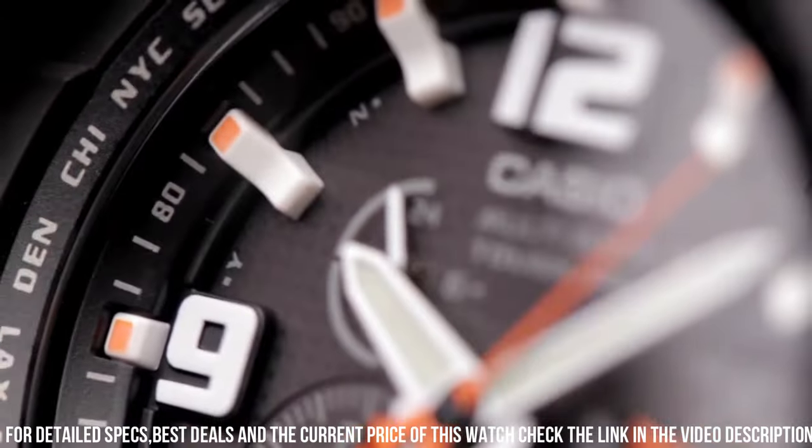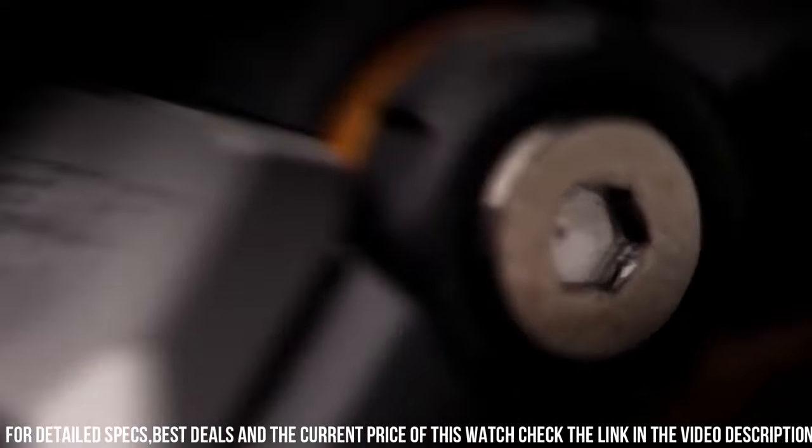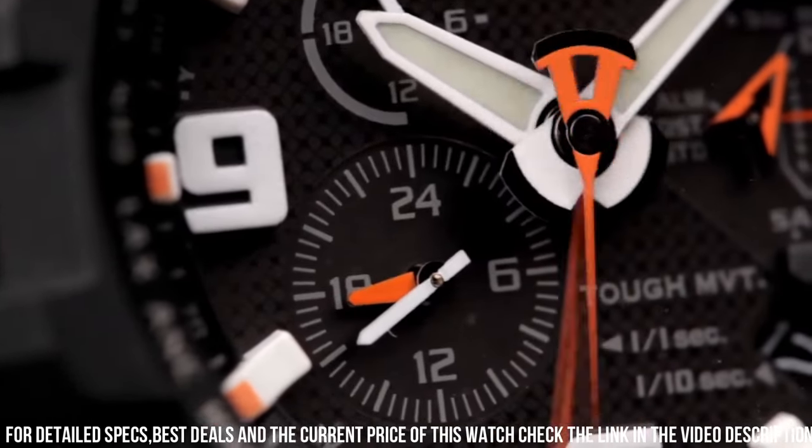Radio controlled, world time, chronograph, alarm, date, day, perpetual calendar. Known for its robust construction, aviation-inspired design, and a variety of features.